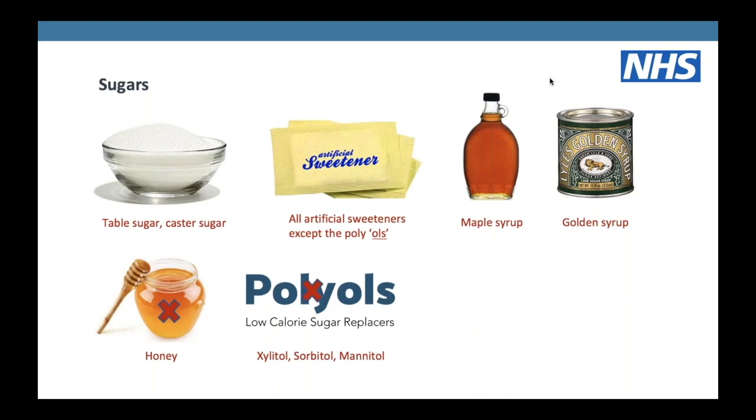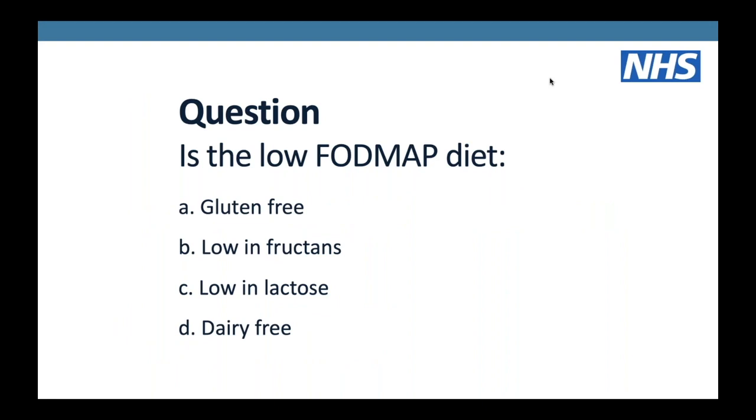Other freely allowed foods: normal table sugar and caster sugar are absolutely fine. Artificial sweeteners are okay as long as they don't include polyols - so avoid those with mannitol, sorbitol or xylitol. Honey needs to be avoided due to its high fructose content; alternatives include maple syrup or golden syrup. The correct two descriptions of the low FODMAP diet are: low in fructans and low in lactose - it is definitely not a gluten-free or dairy-free diet.